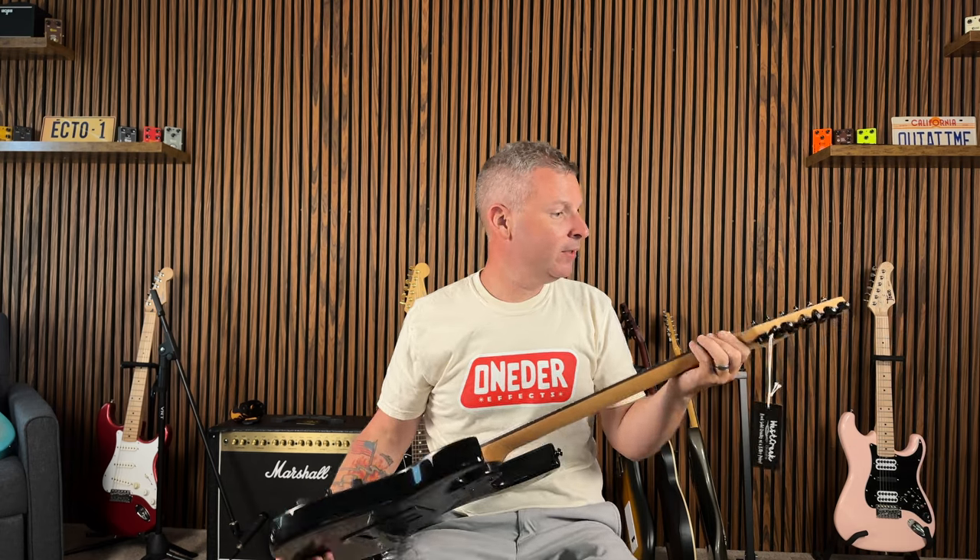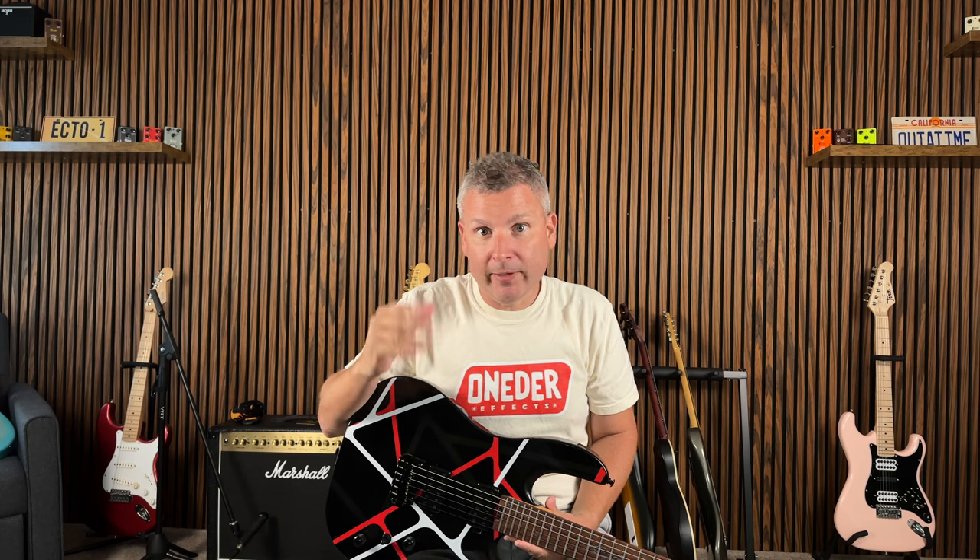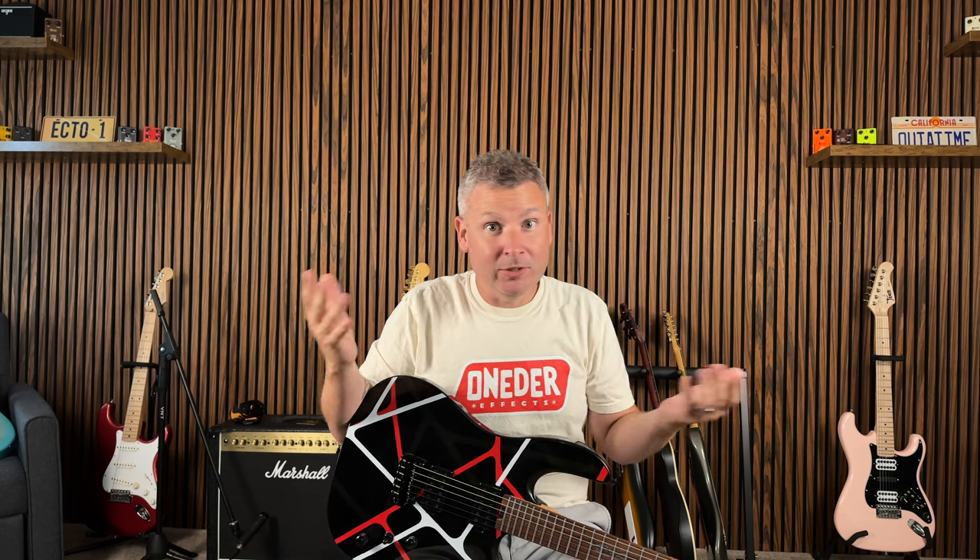Can't believe I actually won this. We're going to do a play through of this thing ourselves. But it was so simple to enter. There's no talent necessary. All you have to do is subscribe to their channel — you'd want to anyway to get notified of guitar giveaways. Like the video, share it to some other platform, and in the giveaway announcement video just write the word 'done.' And that's it. It is so simple, and anybody can win.